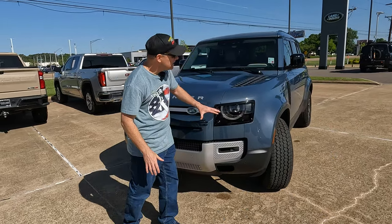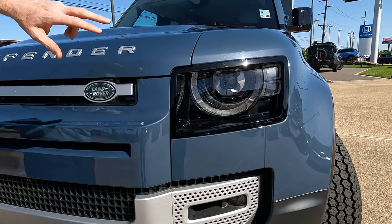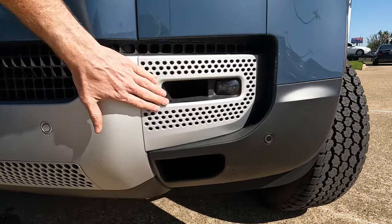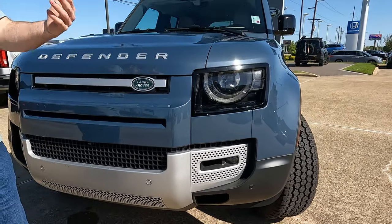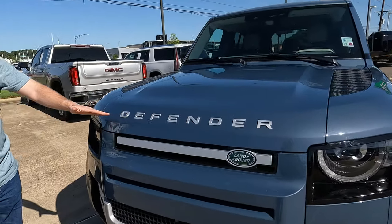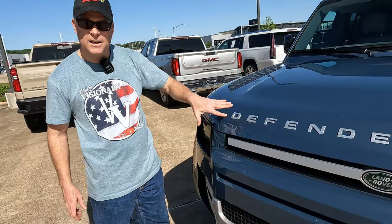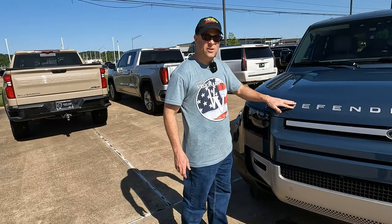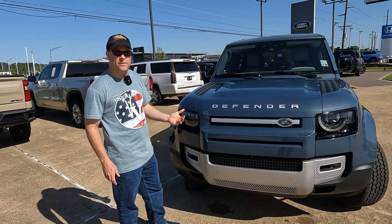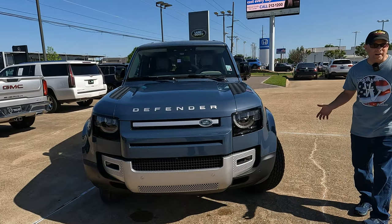Real quick here on the front end, we're going to have plenty of LED lighting — premium LED daytime running lights, LED headlights, and fog lights down here on the lower portion of the bumper. There's raised lettering with 'Defender' right here. Some people like the raised lettering; some would like to see something sunk into the hood a little bit. But the thing I like about this generation of the Defender is that it looks like a Defender — there's nothing you'd look at and say, 'that's not a Defender.'